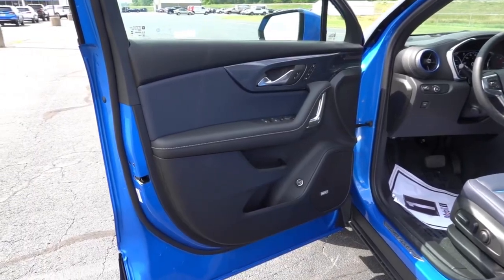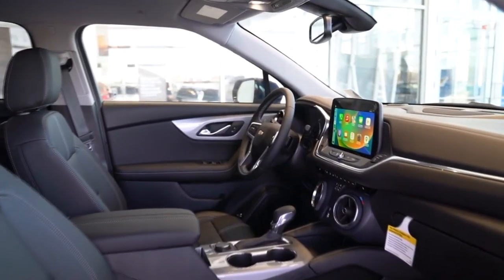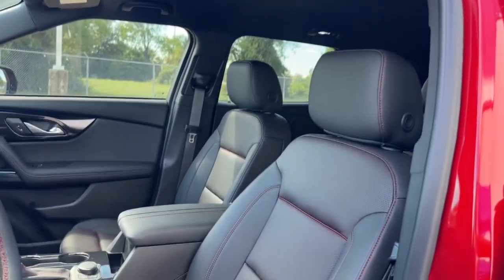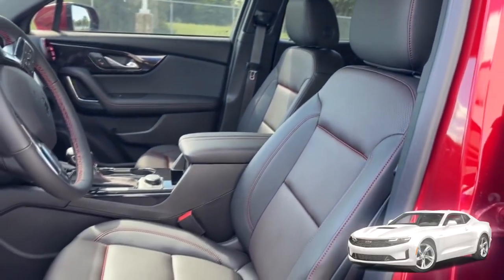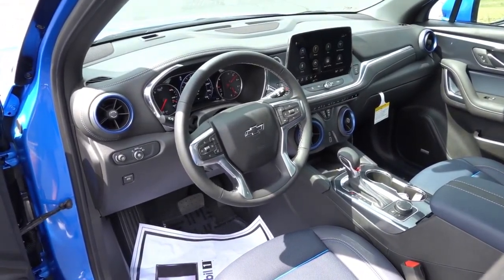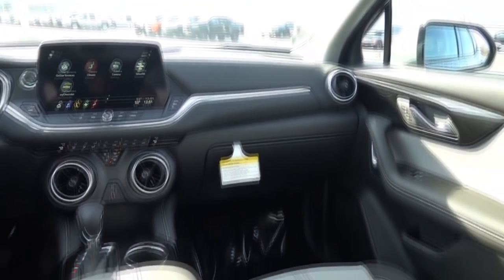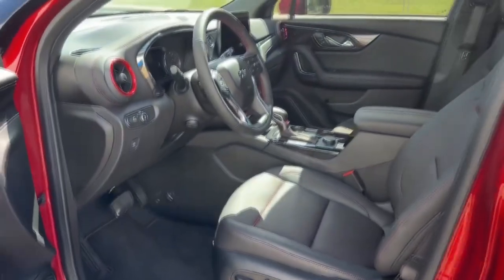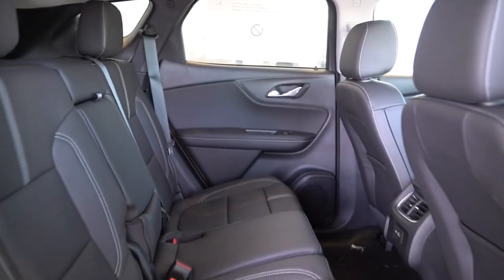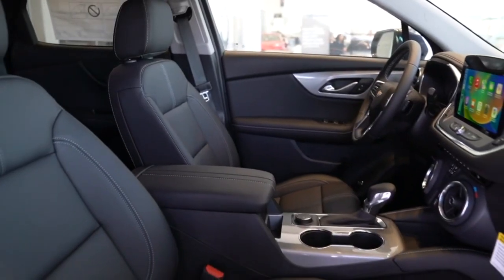Storage options include ledges on the front door panels, a decent-sized cubby at the front of the center console, and a spacious bin. The RS trim even comes with a heated steering wheel for added comfort. Heavily inspired by the Chevy Camaro, the new 2024 Blazer features an automatic climate control system with round air vents that run below the center stack, adjustable for temperature settings. Ambient lighting, heated and ventilated front seats, and heated rear seats further create a desirable experience inside this carefully designed SUV.